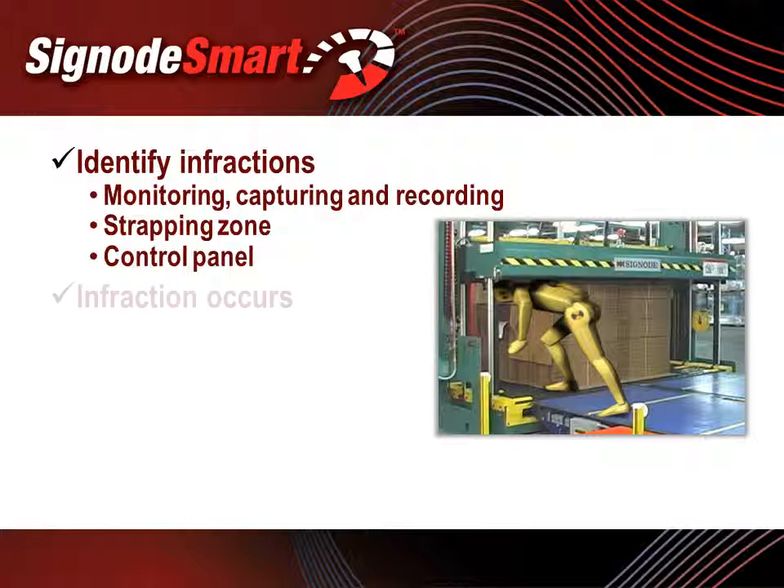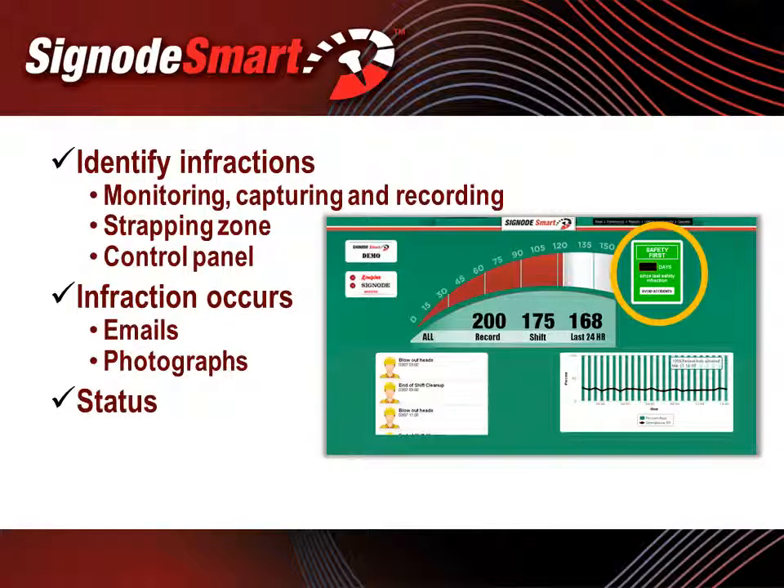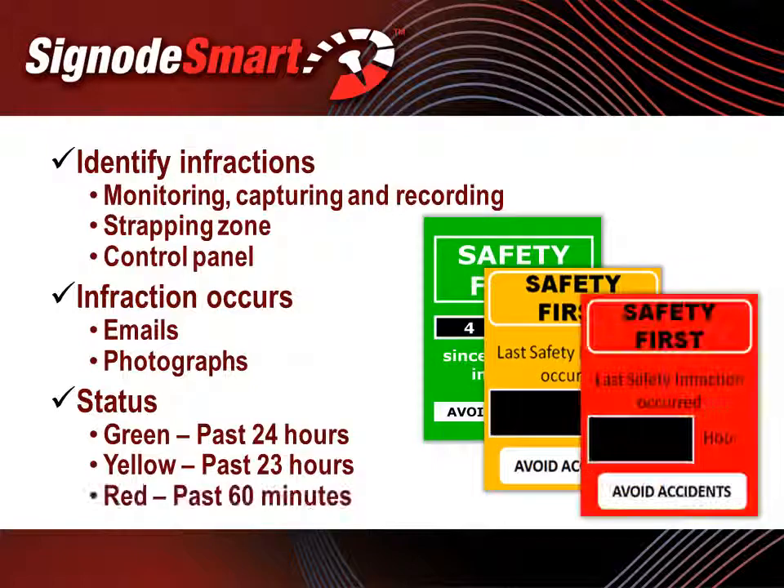If one of these safety infractions occurs, SignodeSmart generates an email to the plant's designated recipient or recipients. For platen zone infractions, photographs can be taken and attached to the email. To keep employees updated on the status of safety at the unitizer, the SignodeSmart home screen on the LCD and on the desktops in the plant will reflect the level of safety at the strapping zone, changing color from green to yellow to red.